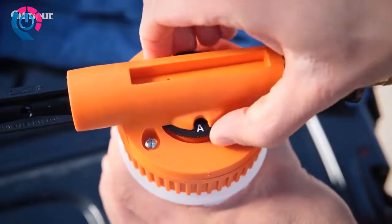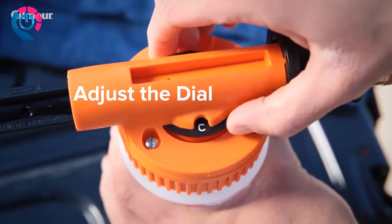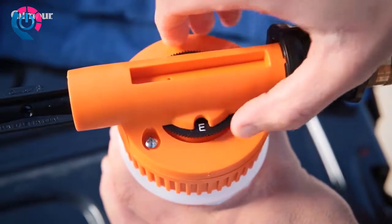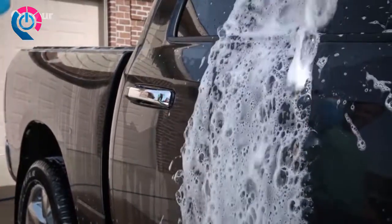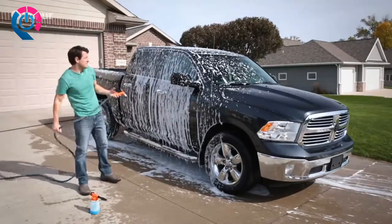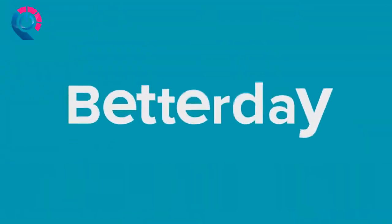To choose how much solution you want to release, adjust the dial setting. Turn the dial to A to release the lowest concentration of cleaning solution; for the highest concentration, turn the dial to E. Once you're set, you can start cleaning. To rinse, simply disconnect the sprayer and tank before you spray. Taking care of jobs the clean and easy way? That's a better day.